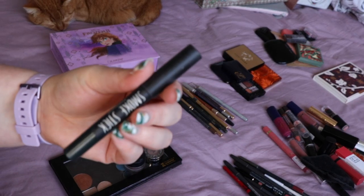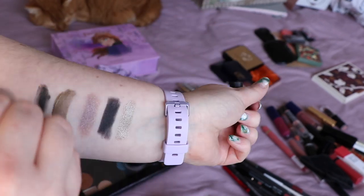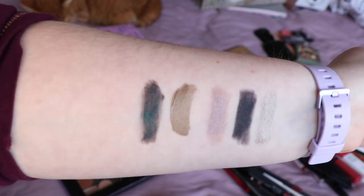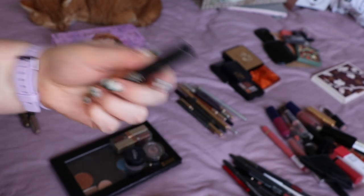Another shadow stick, this one is from Topshop in the shade Magic Garden. It's a black with kind of greens running through it. It's desperately needing sharpening so you're not getting a great idea of the colour, but I really enjoy this and I'm definitely keeping it.